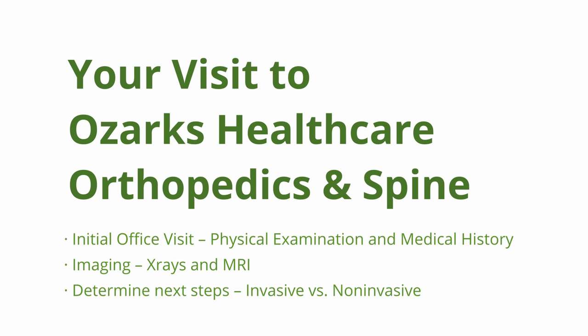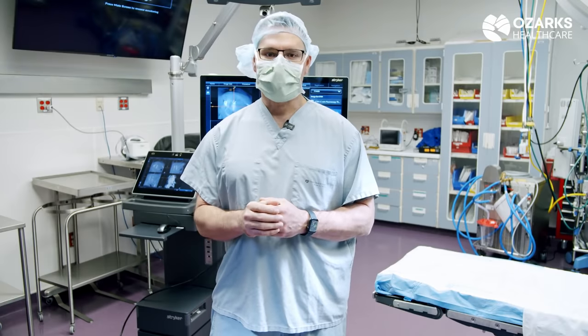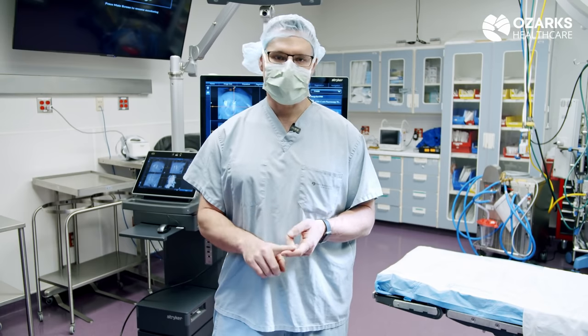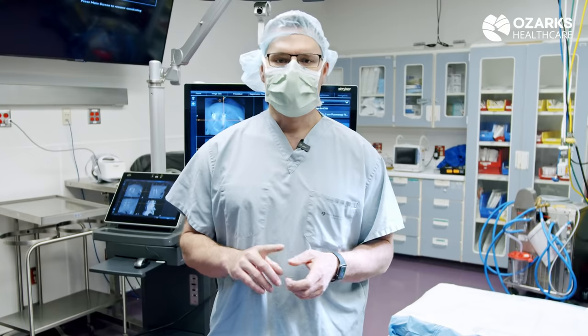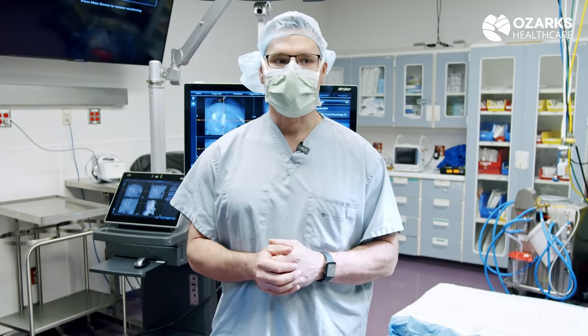The typical workup will be to see the patient, do a history and physical, get x-rays, then get an MRI scan, and then based on what that shows, determine the next steps. A lot of times next steps are physical therapy, injections. After injections, if patients need surgery, then that's what I can provide for them.